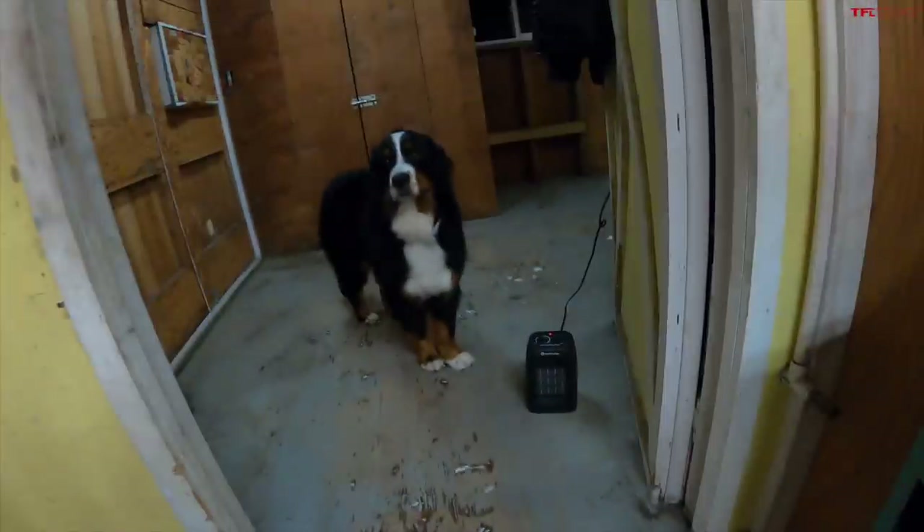It is winter in Colorado, and of course the shop doesn't have a heater, so I went out and bought this thing. And that is doing exactly what you think it would, which is practically nothing.